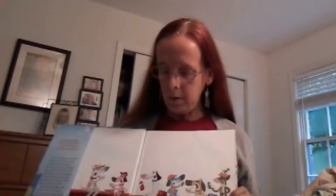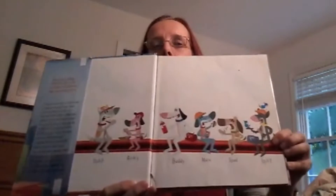And our dogs are Duke, Rosie, Buddy, Max, Sputt, and Spike.